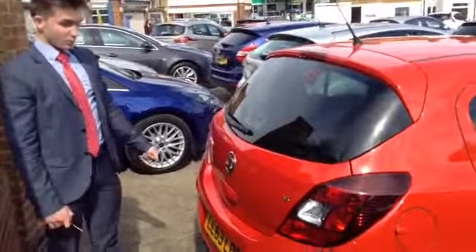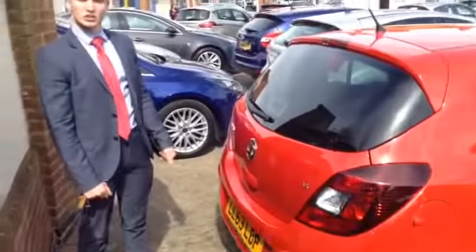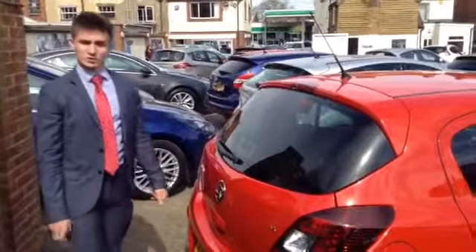So yeah, the 1.4 petrol Vauxhall Corsa for sale at Thames Service Station — we've got quite a selection, so come down and try them all. Give us a call on 01844 215566.